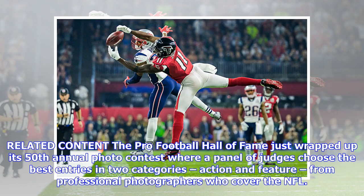The Pro Football Hall of Fame just wrapped up its 50th annual photo contest, where a panel of judges choose the best entries in two categories — action and feature — from professional photographers who cover the NFL.